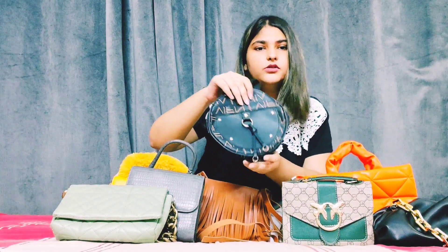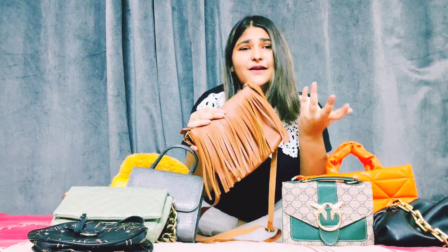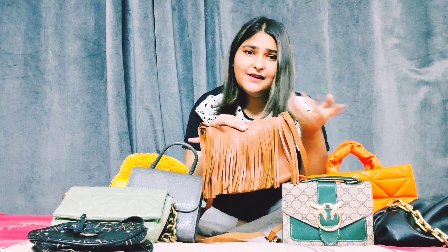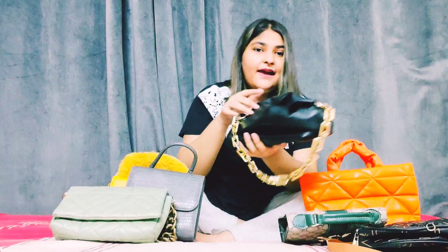This one also has a strap, but I haven't used this bag because I don't have a matching outfit for it. This bag though — it has my whole heart.